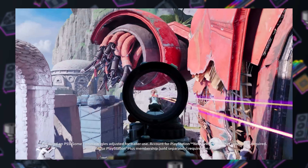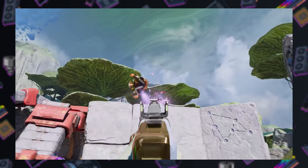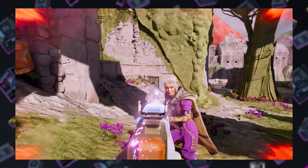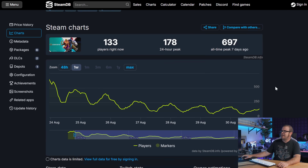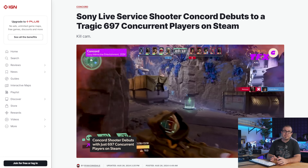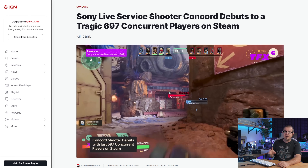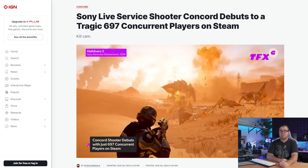Sony would likely prefer to remove their brand name from one of the biggest video game flops ever. The Overwatch clone shooter Concord debuted on Steam late last week after eight years of development and an estimated $50 to $200 million dollars spent, and managed to peak at 697 total players — which is now down to around 150 to 175 max a week later. The title launched on PS5 and PC, but a $40 asking price and a wealth of other more polished games in the same genre, many of them free to play, made Concord unappealing to the vast majority of gamers.